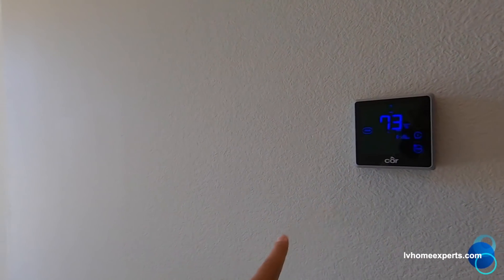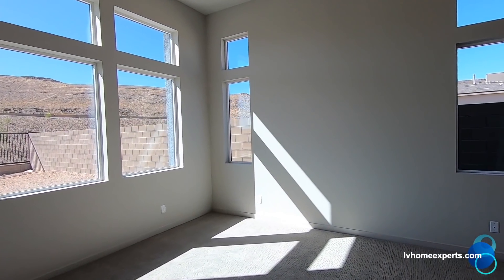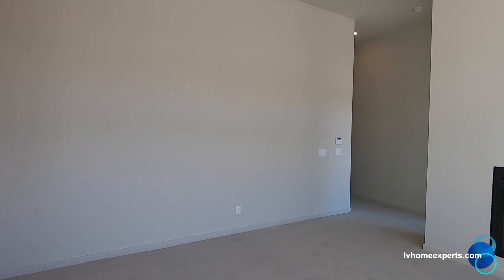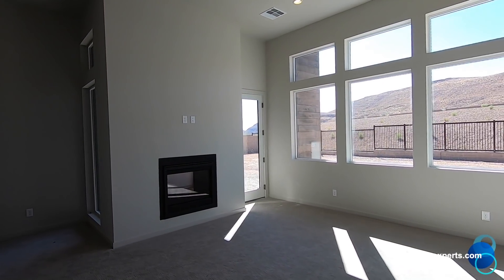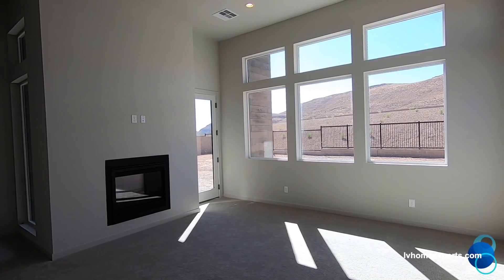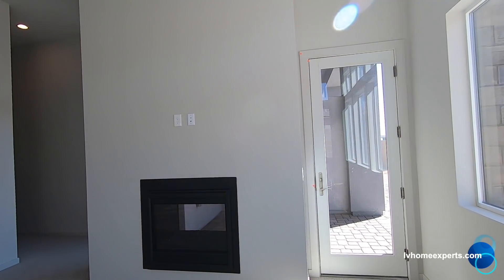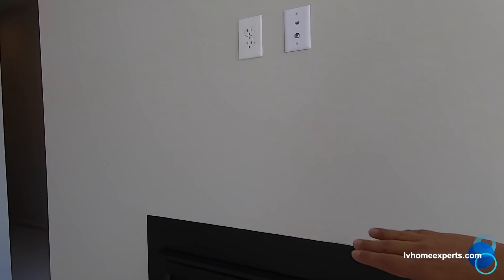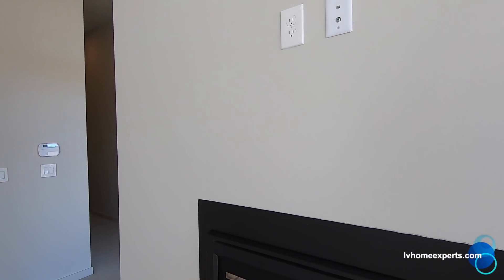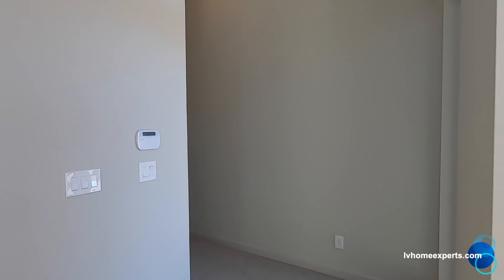Thermostat right here — digital programmable to your phone. Master is a 17 by 15. The master plan fee is $46 a month, and just for this HOA it's going to run you $225 a month. They did pre-wire for the TV above the fireplace; however, you're probably going to need a mantle. If not, the heat is going to reflect off here and it could actually ruin your TV — I'm not saying that's going to happen, but it could be a possibility.